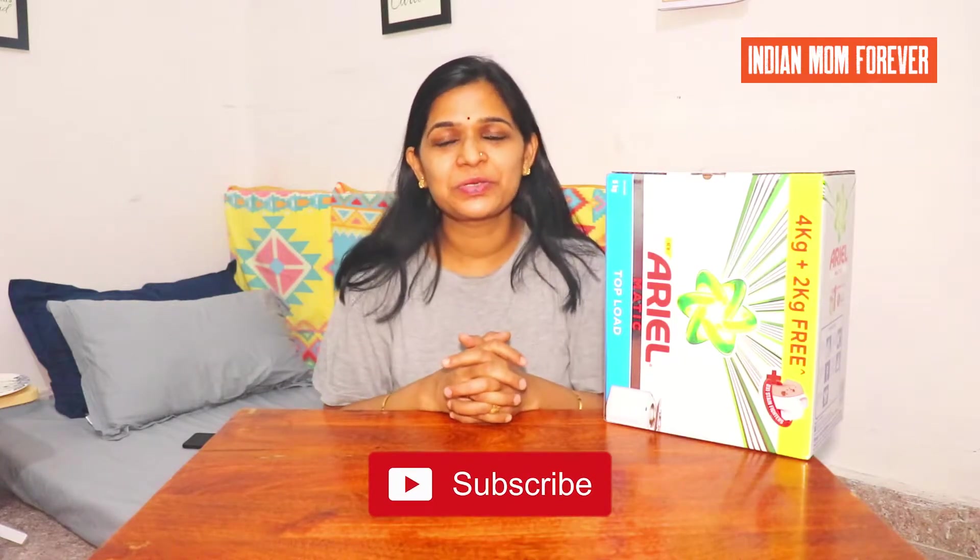If you are new on this channel, I will tell you that we share a lot of daily videos with you. If you haven't subscribed to my channel, then please subscribe to my channel. And let's move on to this video.